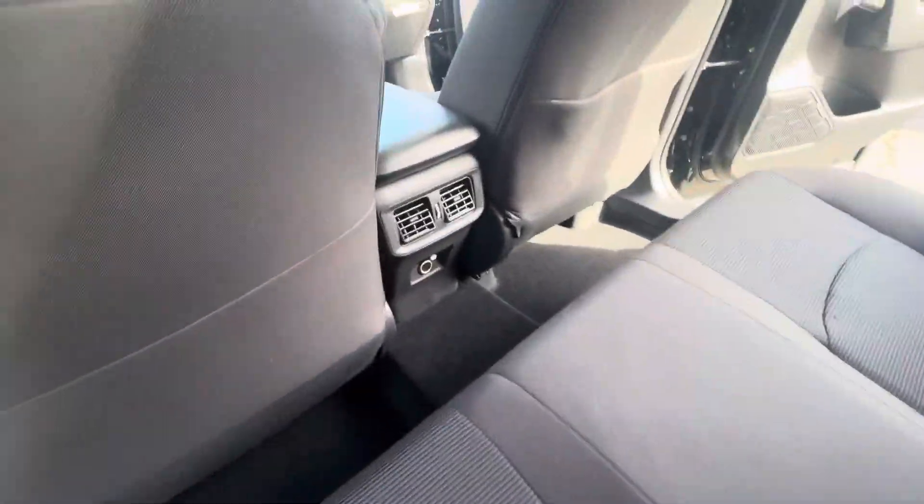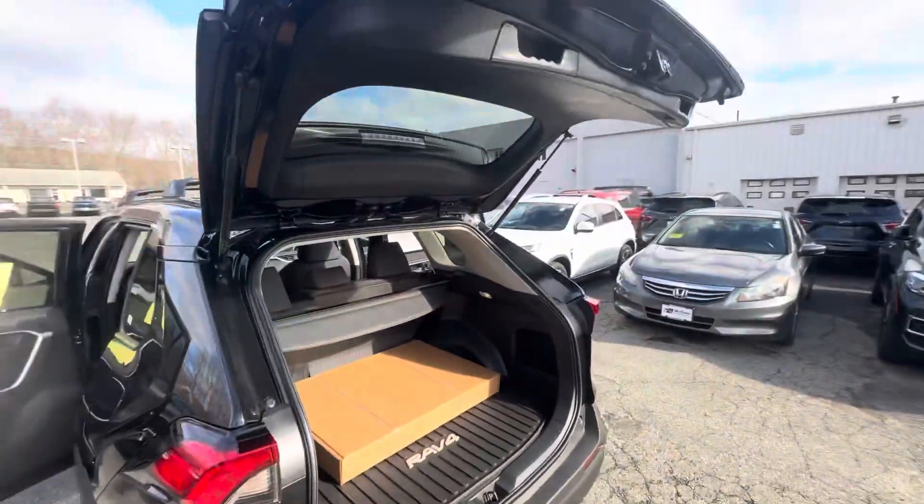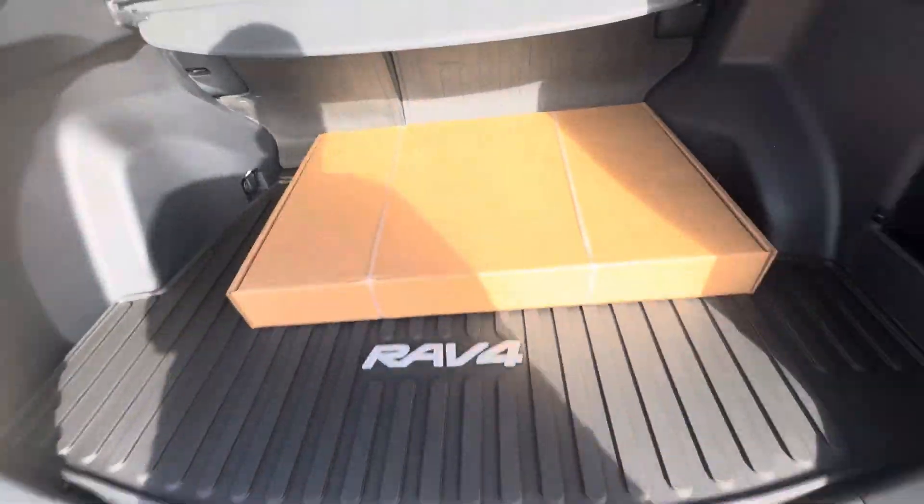Now here in the back you have your second row as well with your AC vents, and then you do have a manual tailgate, but you do get all-season mats for the front and all-season mats for the back as well.